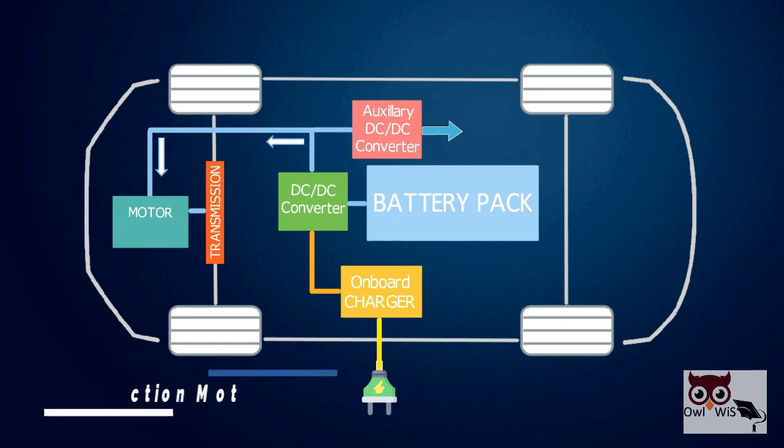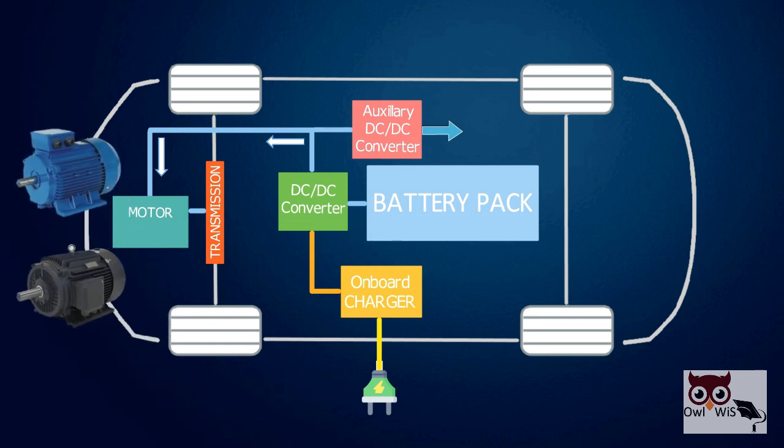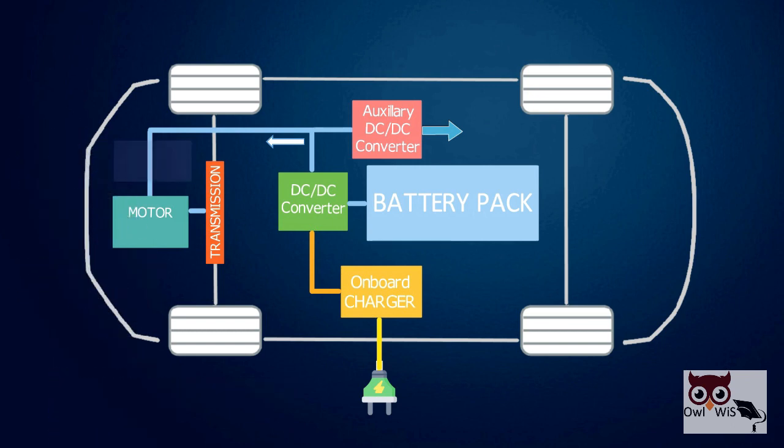Modern EVs use mostly induction motors or permanent magnet synchronous motors. Such motors require AC power to run. Thus, an inverter is needed in an electric drive system to convert the DC energy from a battery to AC power to drive the motor.